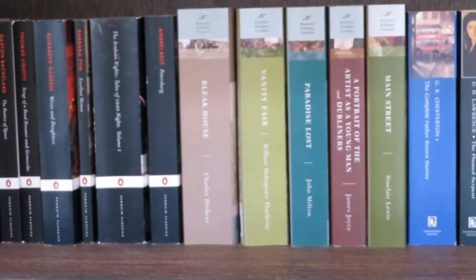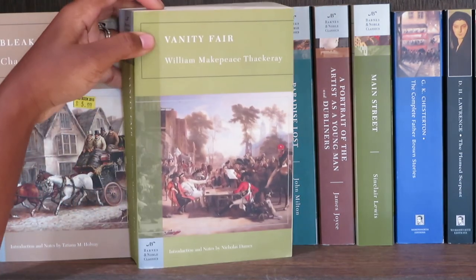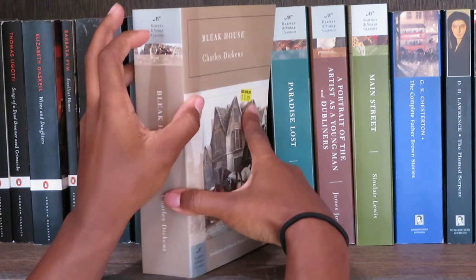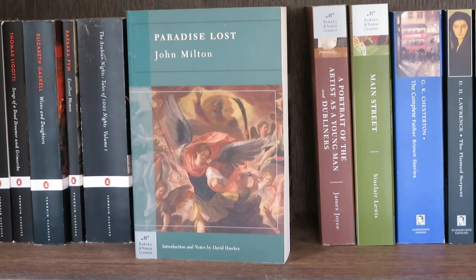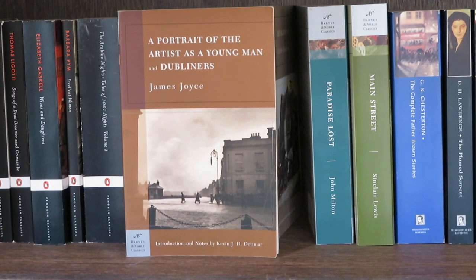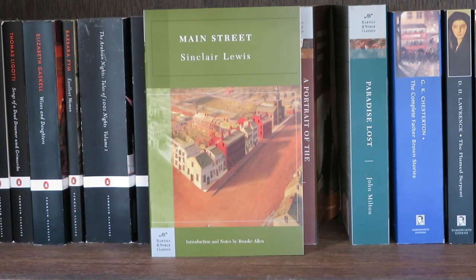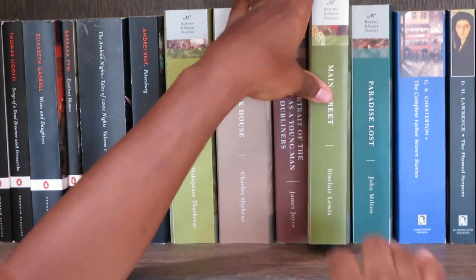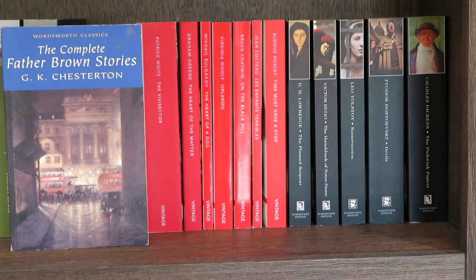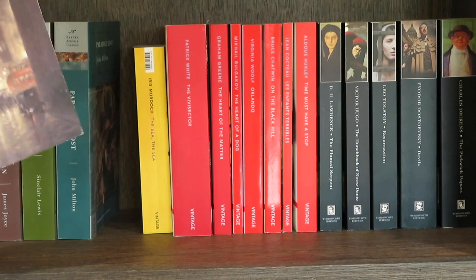Now on to my Barnes & Noble Classics. I have Bleak House by Charles Dickens; Vanity Fair by William Makepeace Thackeray; Paradise Lost by John Milton; A Portrait of the Artist as a Young Man and Dubliners by James Joyce; Main Street by Sinclair Lewis; and a blue Wordsworth — The Complete Father Brown Stories by G.K. Chesterton. Wordsworth are my favourite editions of any classic — I'll show you more of those.